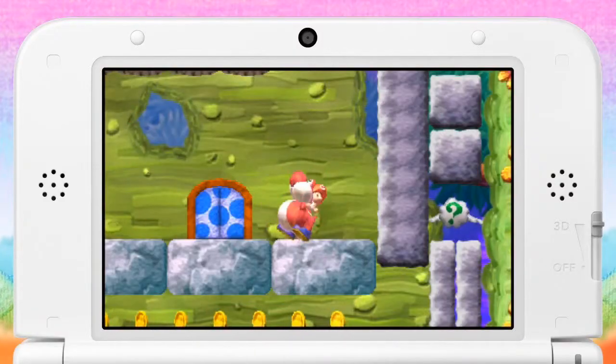Welcome to the show that's super excited about awesomely designed Nintendo consoles — it's Just a Minute. Today marks the release of Yoshi's New Island on the 3DS, but it also marks the release of the super awesome new Yoshi 3DS.